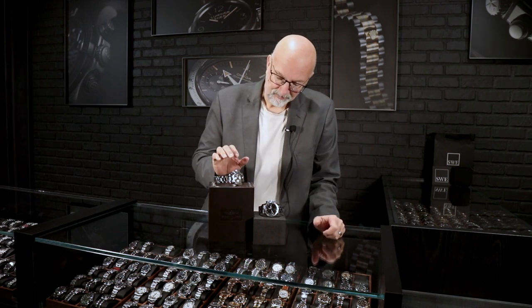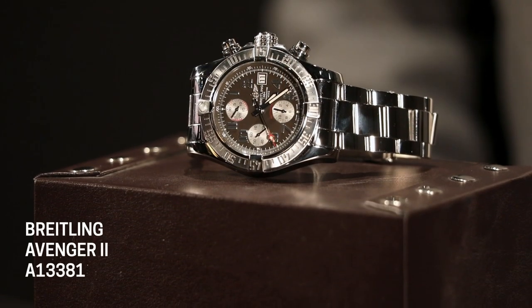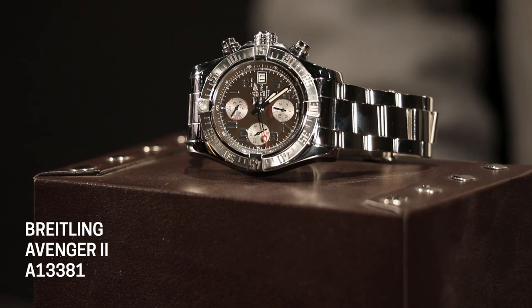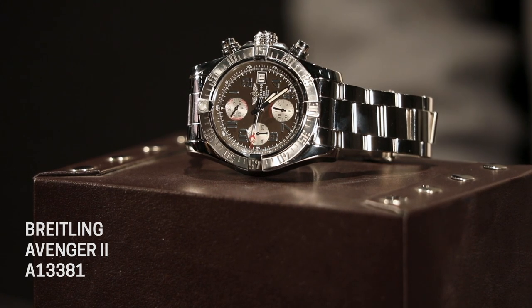Some of the Avengers have all the numbers on the bezel; most of the Super Avengers don't, but some do. So I can't tell you to just look for this one feature and you'll always know which one you're looking at. The pushers are not screw-down, but the crown is, so the chronographs are ready to go all the time. The bracelet is the high-polish style you're used to from Breitling, along with the deployant buckle.